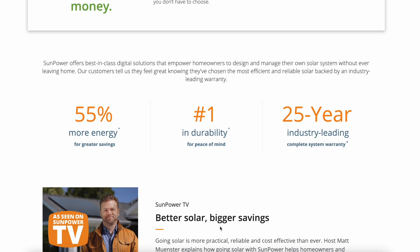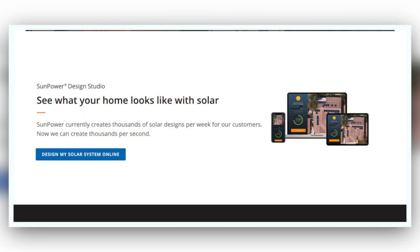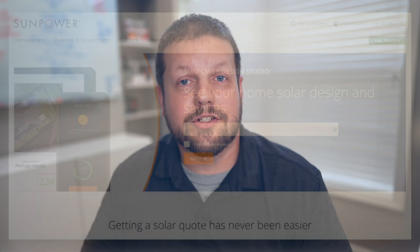I've teamed up with SunPower to provide you with an online quote. The advantage SunPower has over other local installers is that, rather than scheduling an in-person appointment, they can pull up a satellite image of your home, lay out the solar panels virtually, answer your questions, and provide an accurate quote. If you're interested, there's a link in the description that will take you to SunPower's website to set up a free consultation.